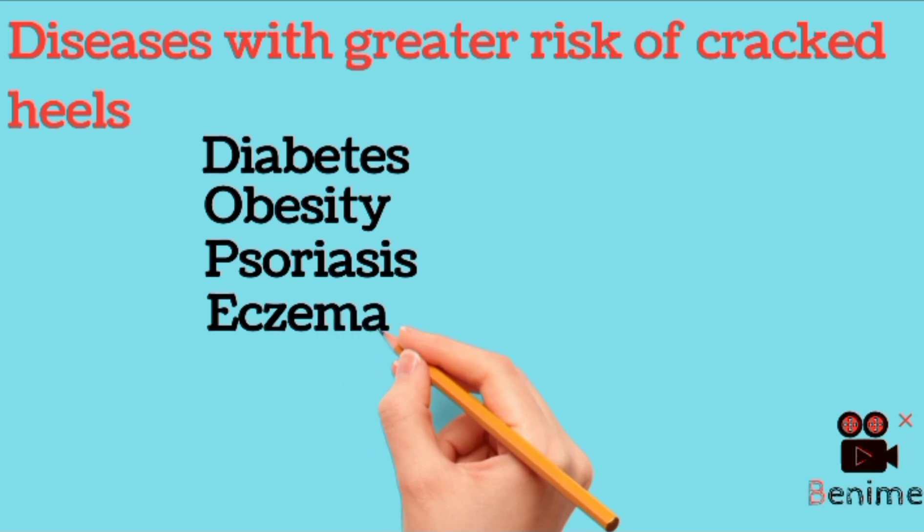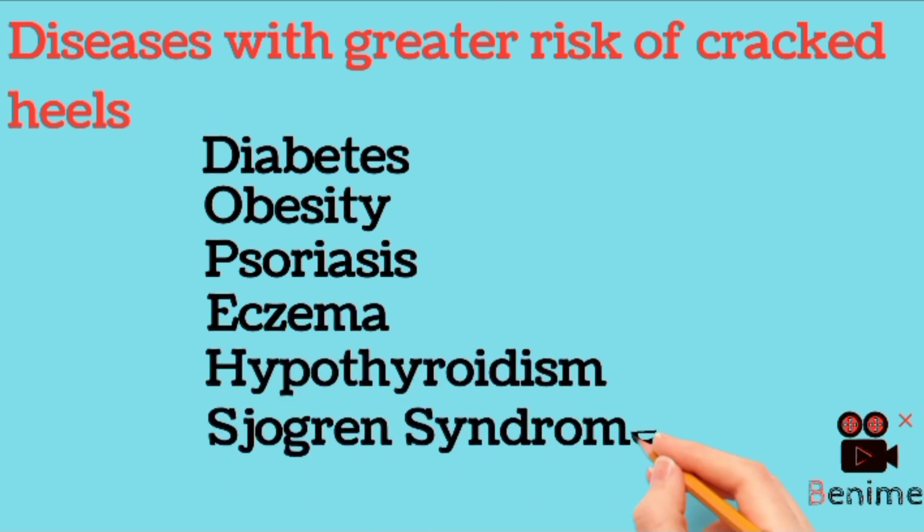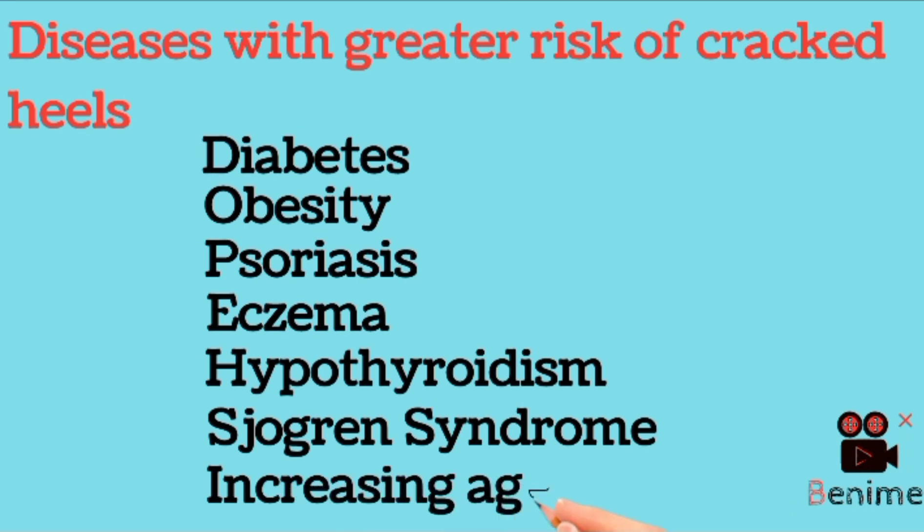There are certain systemic diseases in which cracked heels are common, like diabetes, obesity, psoriasis, eczema, hypothyroidism, Sjögren's syndrome, and increasing age. You must have seen that older people have more dry skin than younger people.